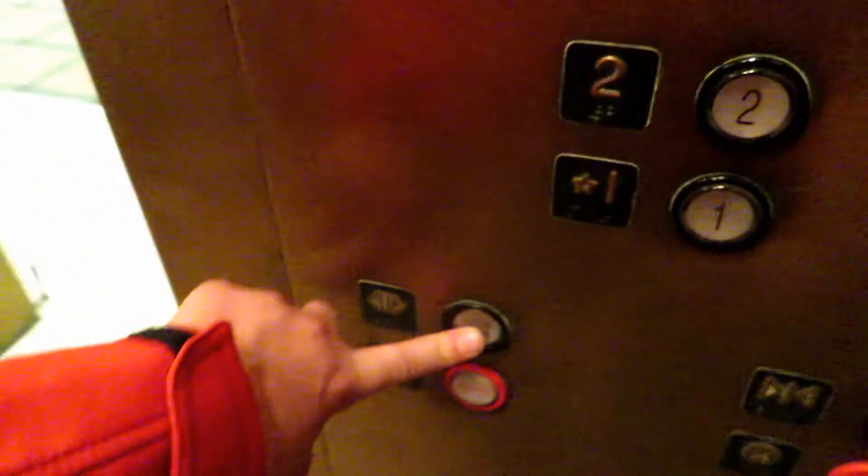3,500 pound capacity. This time let's watch the button go out. Red lanterns. You have a great day. Here's your call one — yeah, this is a Montgomery. There it goes.